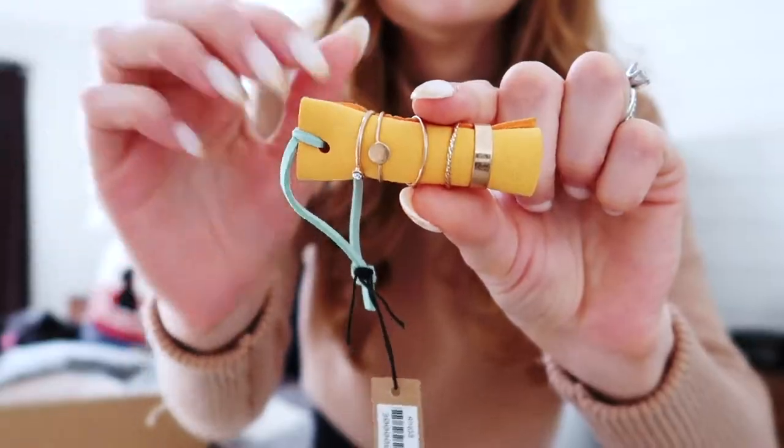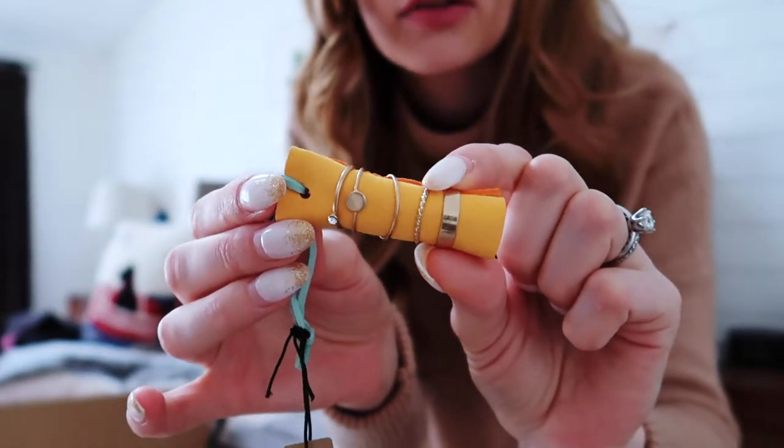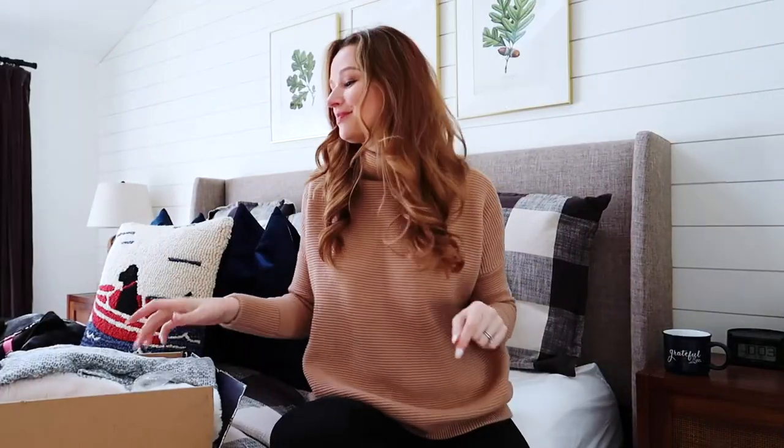I'm really hoping these are going to fit my finger because my fingers are kind of weird. I got a set of — let's see — one, two, three, four, five stacked rings. I think these are going to be really cute to pair with jewelry necklaces and earrings out west.